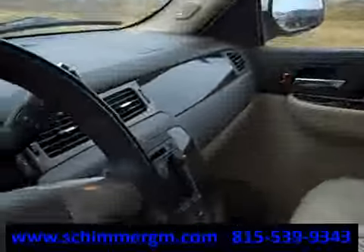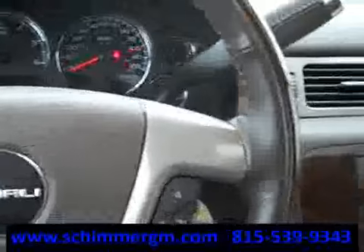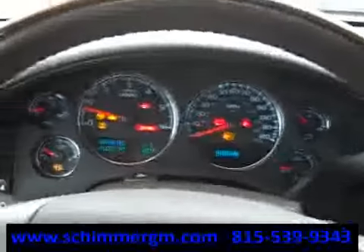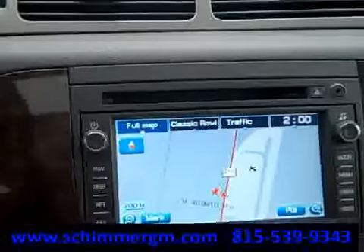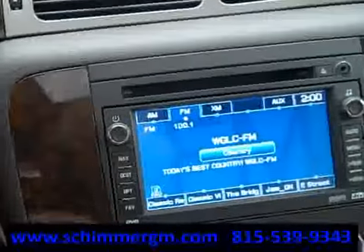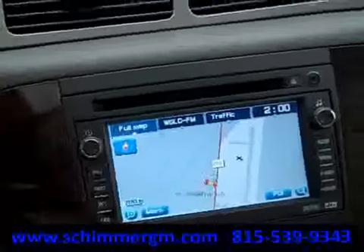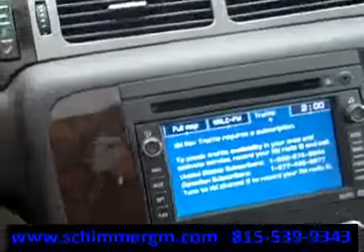There's your sunroof and navigation unit. After you do the auto start, you plug the key in and turn it to accessory mode — there's your navigation. Let's get over to the audio menu. It has a touch screen with XM. You can go over to AM as well. For traffic, you need XM traffic, which requires a subscription.